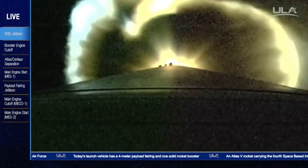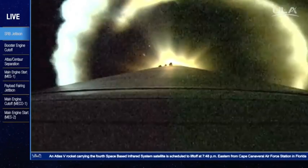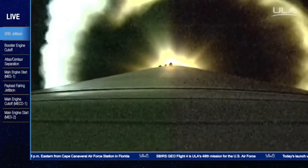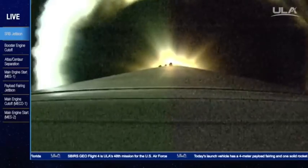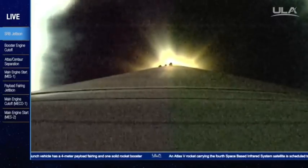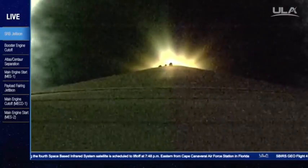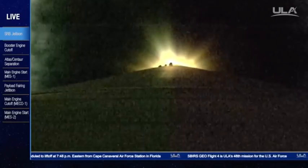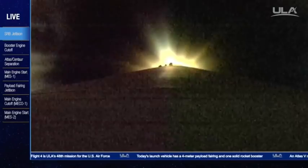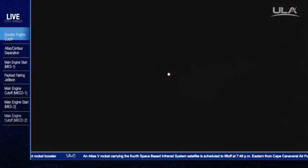Booster has throttled back as expected. Currently the vehicle is 25% its liftoff weight. Coming up on our 5G throttle segment. New space cool down is underway. Pyrovalve has been fired. Now throttling to maintain 4.6 G's. Loose space cool down is complete and we have MECO.